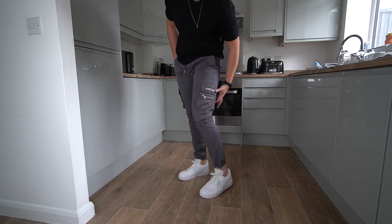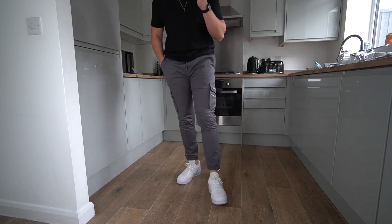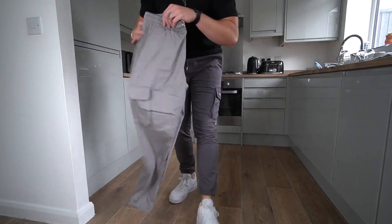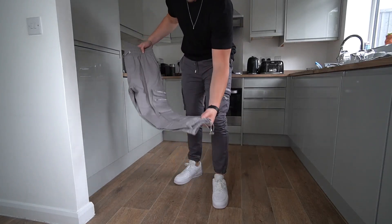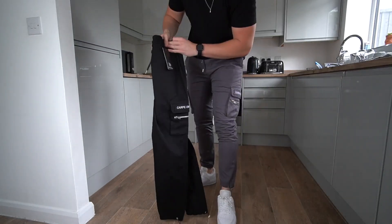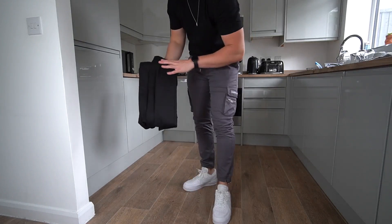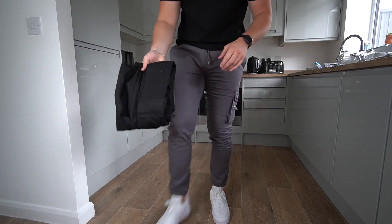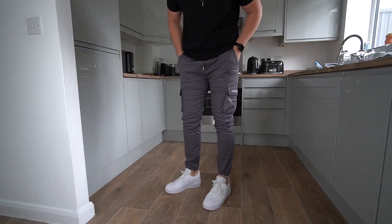I do really like the detailing and the design and the colours. They've also got a few colours on the website — they've got a light grey, which is probably my favourite colour. And obviously they've also got a classic black as well, which is quite nice. So really nice detailing, just for my body type it's not the best fit.